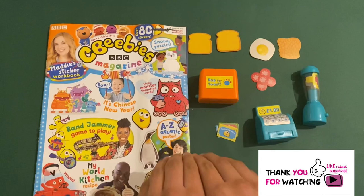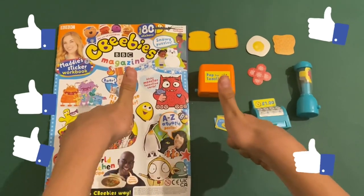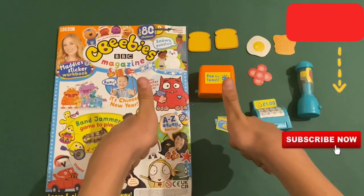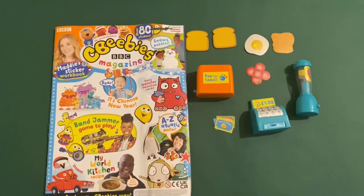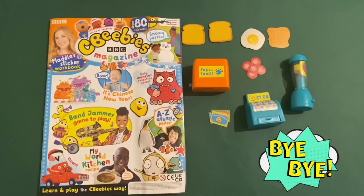Thank you for watching this video. Please help me with your thumbs up. Don't forget to subscribe if you haven't subscribed yet. I'll leave a link in the description for more CBeebies videos. I'll see you next time. Bye-bye.